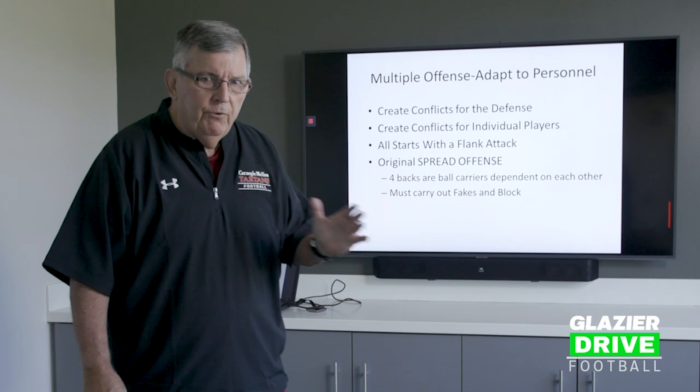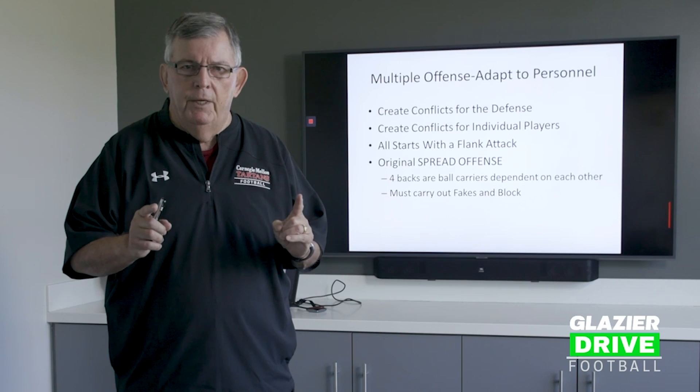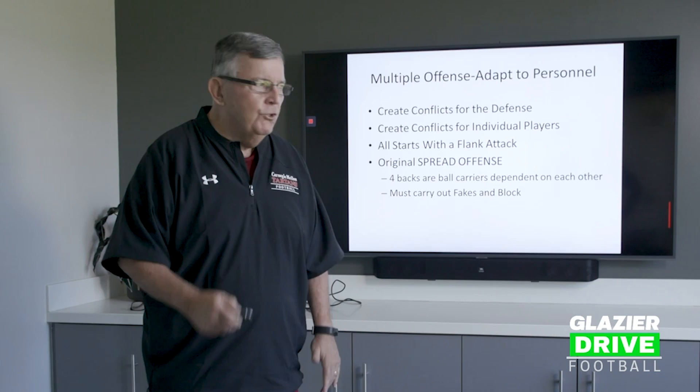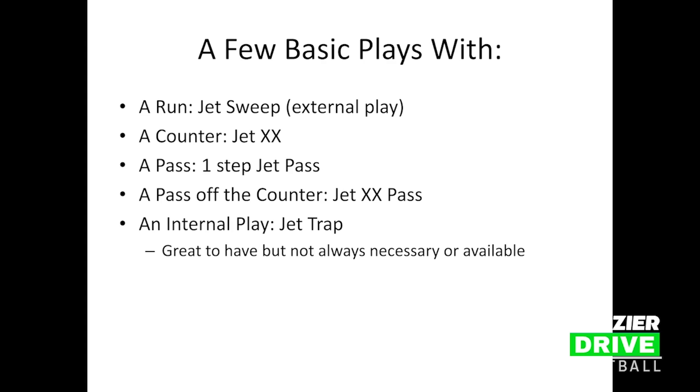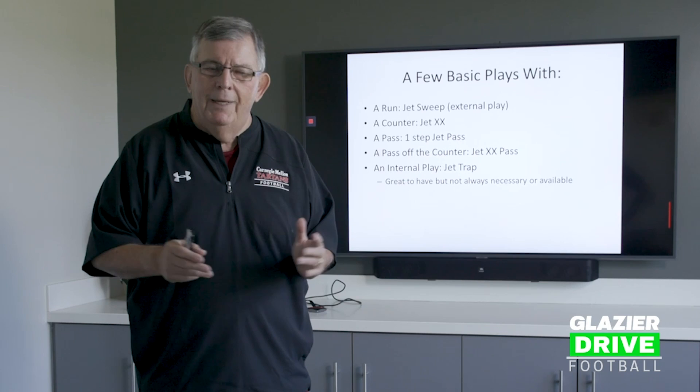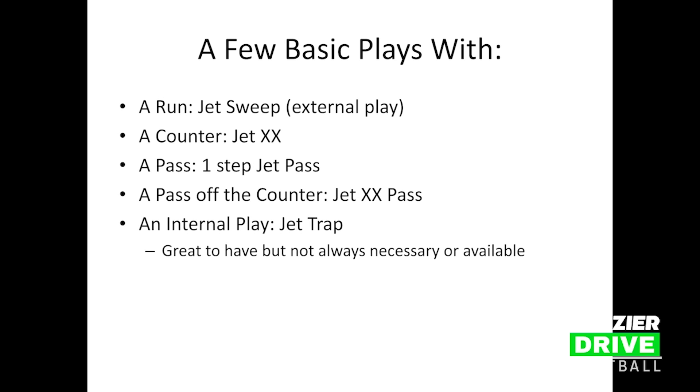You must carry out your fakes and block — and that's everybody. When we have backs, they have to be willing to block for each other, and I think you're going to see that our kids are willing to do that. We start with a few basic plays, and the concept is that each play has plays off of it. We only need a few basic plays, and we run them from multiple formations — that's sort of the idea.